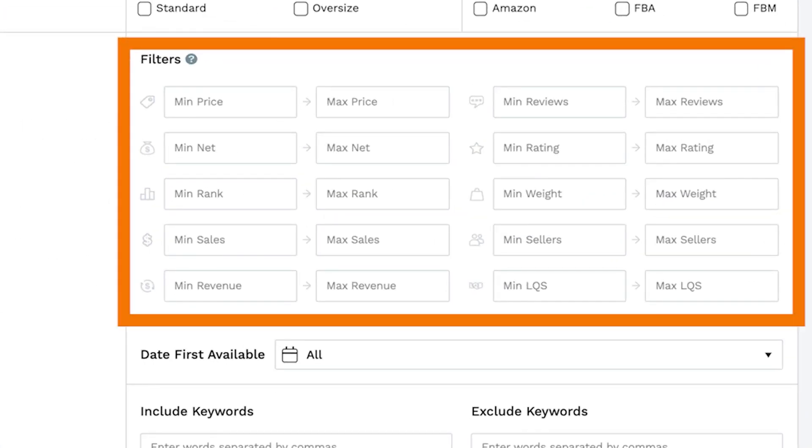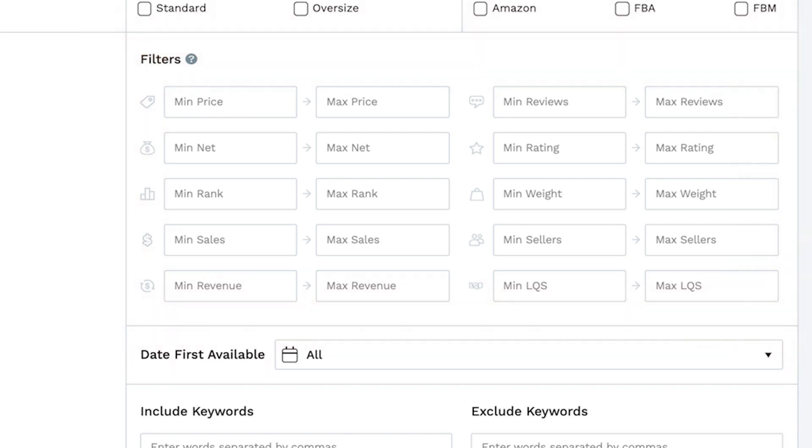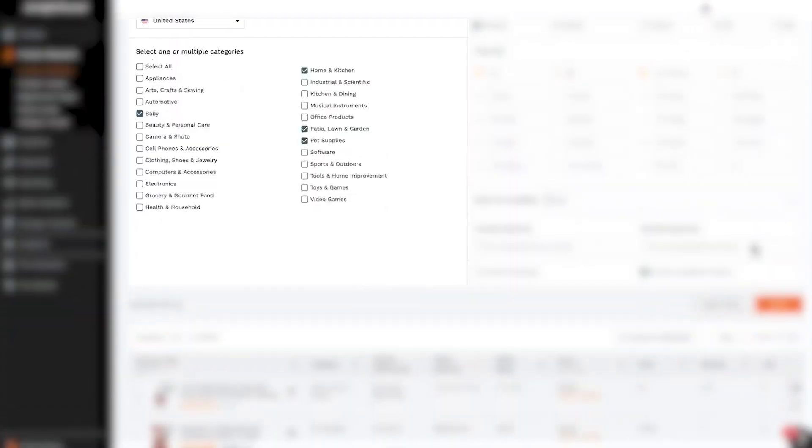You just set filters like demand, competition level, price range, and you can even leave out top brands if you want. For example, I was interested in getting into the pet category, so I set up filters to look for products that had consistent sales but weren't overly competitive.